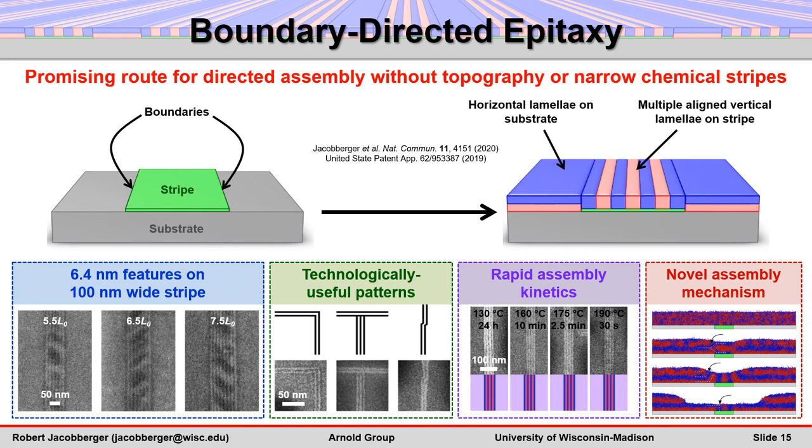In summary, boundary-directed epitaxy is a promising route for directing the assembly of vertical lamellae into technologically useful nanoscale patterns. Assembly is directed by using spatial boundaries that separate regions on a surface with different composition. Chemical contrast at the boundaries sharply modulates the lamellar orientation from horizontal to vertical. The templates are planar, and the stripes can be several times larger than the block polymer domain spacing, circumventing the need for topographic structures or ultranarrow guiding stripes.